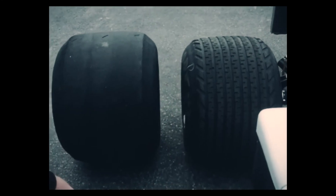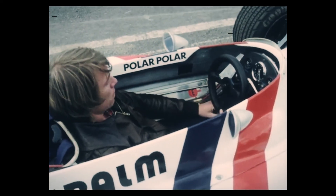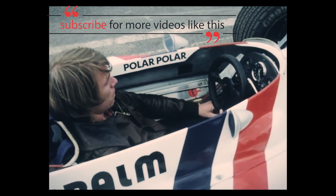The tires were pretty basic when compared to nowadays. The selection was only between wet or dry tires and nothing in between. They were 50 cm wide. The cars had three pedals: clutch, brake, and gas in the usual order.